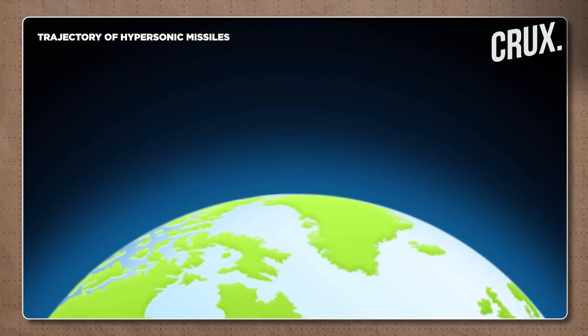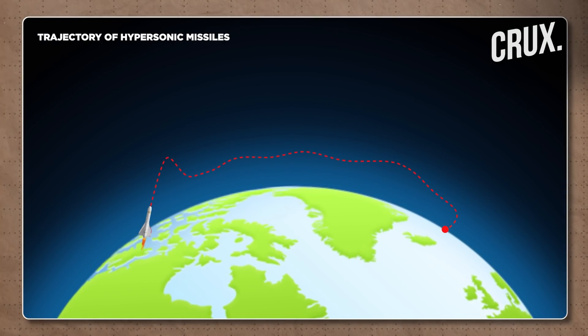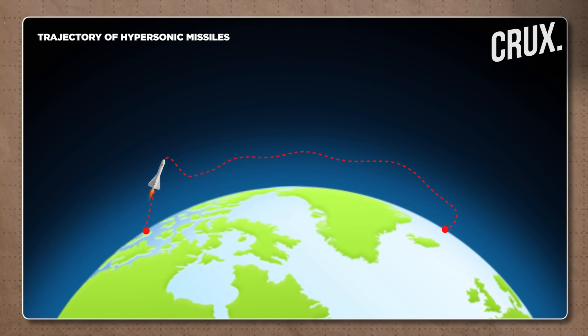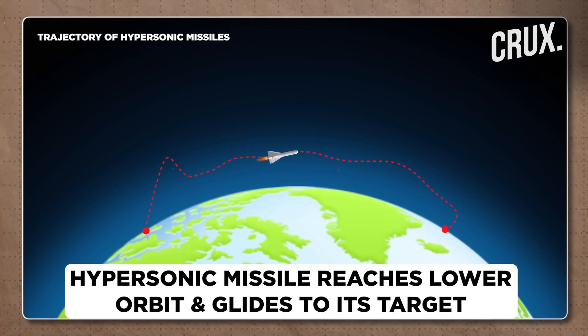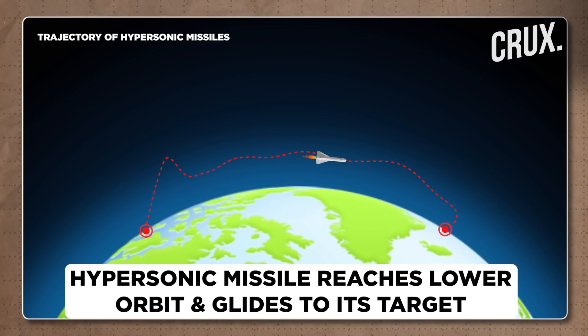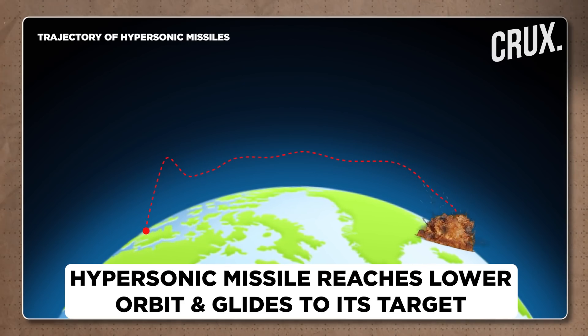A hypersonic missile is also fired off from point A. It goes up to the Earth's atmosphere, breaches the atmosphere, and reaches the lower orbit — right outside the atmosphere, in lower orbit space. It does not go into higher orbit. From there, it glides all the way until the point where it wants to re-enter the Earth's atmosphere.